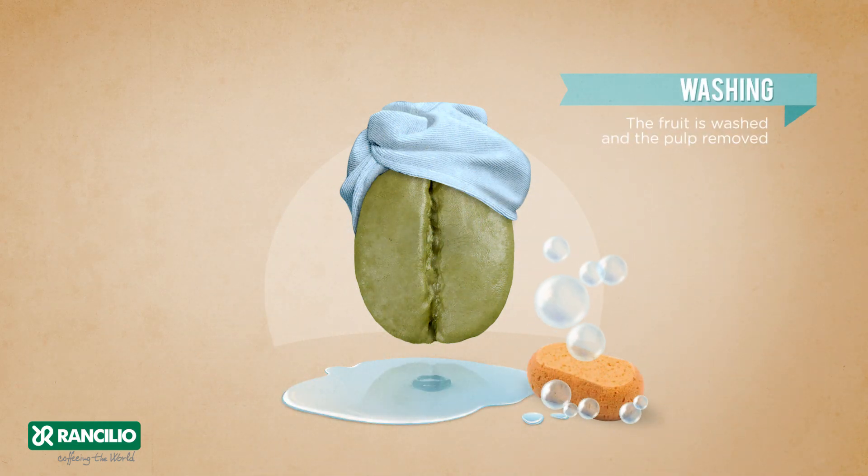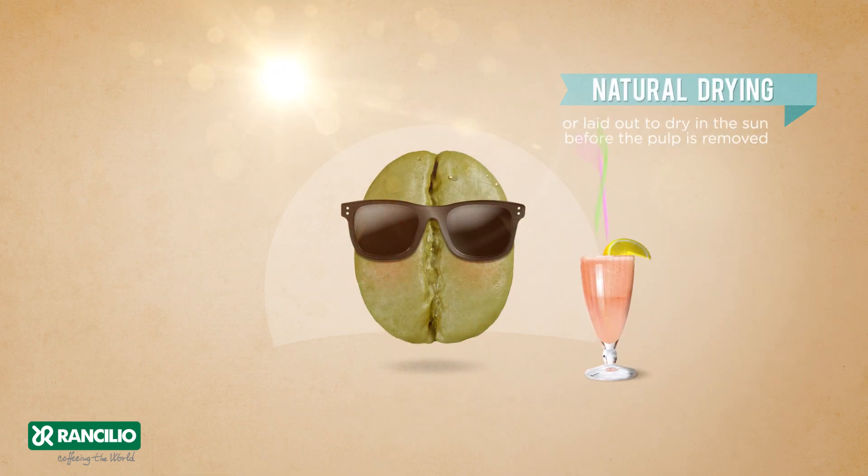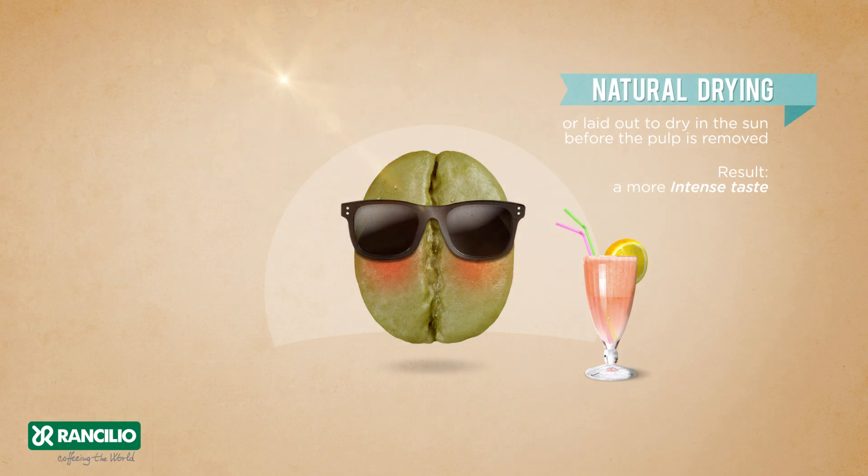The fruit is washed and the pulp removed, producing a more refined taste. Or natural drying — laid out to dry in the sun before the pulp is removed — produces a more intense taste.